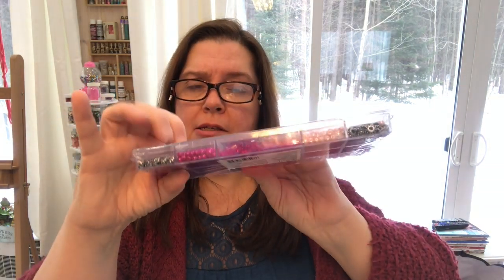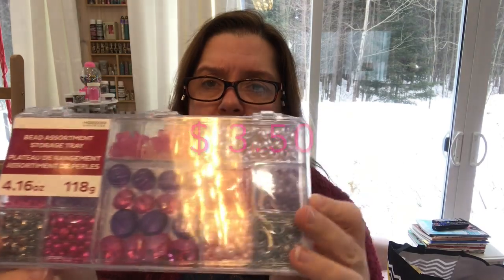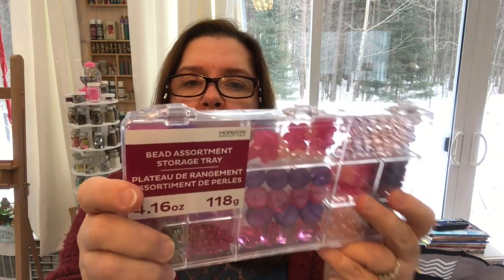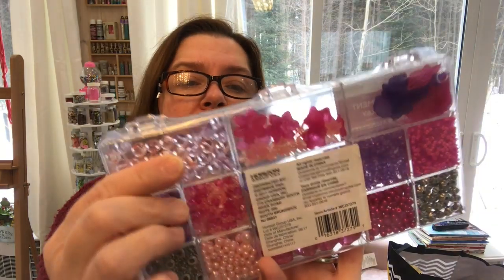Another new-to-me item — also from Horizon Group USA, which might be a new brand at Dollarama — is this bead assortment storage tray. It comes in a nice storage case and was three or four dollars. This was the only color set they had at my store; I don't know if they come in other colors. They're just plastic beads, nothing too fancy, but great for crafting and jewelry making with kids. The assortment includes leaves, flowers, and a nice variety of shapes.